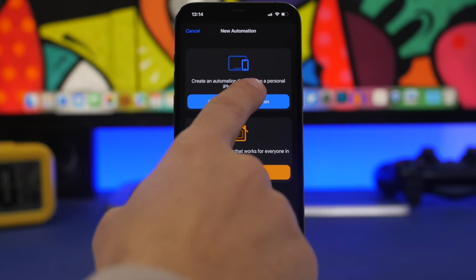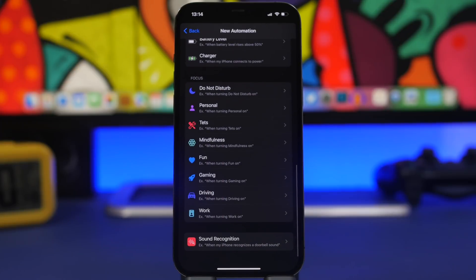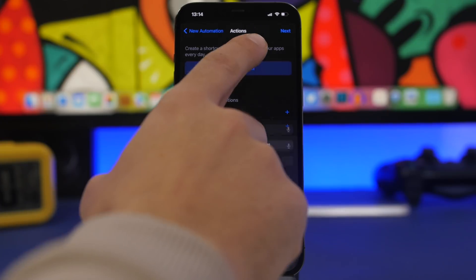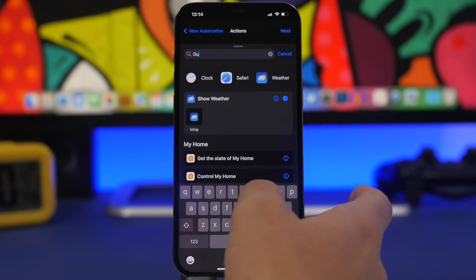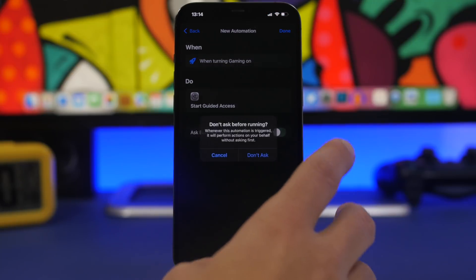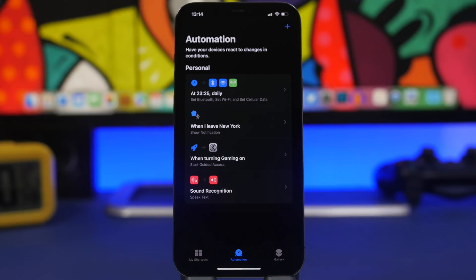With iOS 15 you can also have automations for different Focus modes. Tap the plus button, Create Personal Automation — I'll show just an example, but there's a ton you can do. Let's say we want to do something like Gaming. When you're gaming you don't want to accidentally swipe out of the game, so tap on Gaming, then When Turning On, click Next, and choose Start Guided Access. Tap Next, disable 'Ask Before Running', and now whenever you turn on Gaming mode it will automatically turn on Guided Access, locking your device into the game.